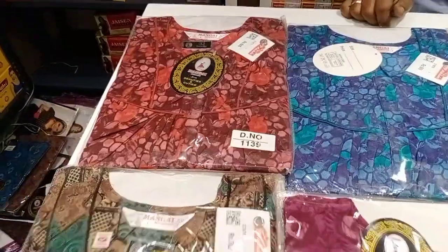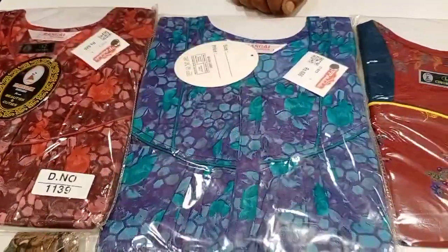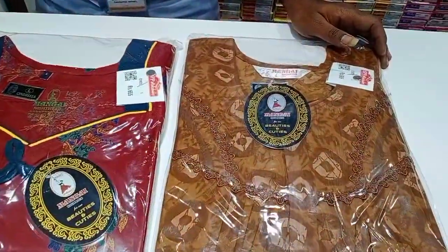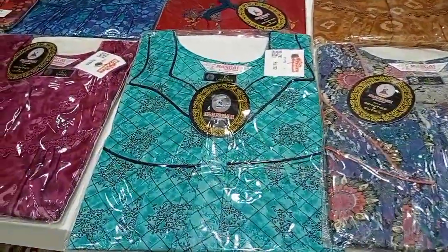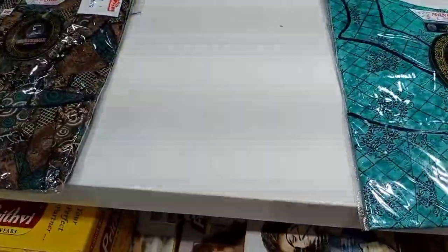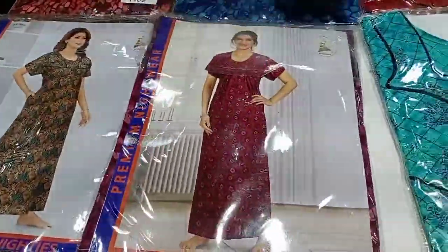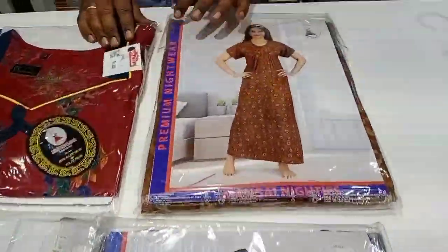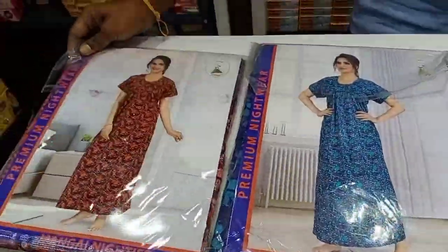Look at navy blue with red. This is the Mungay nighties — all are different in the neck. Lacework, piping, zip — I will open this model. I will use the catalog collections.